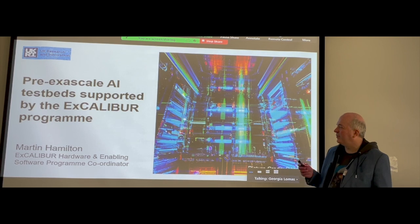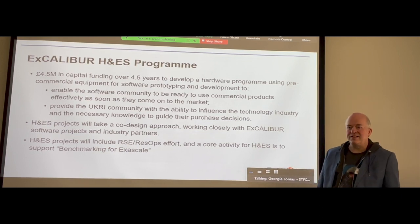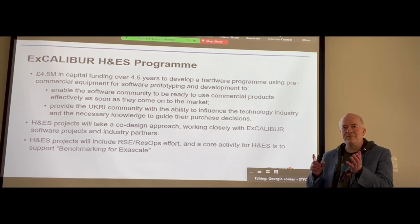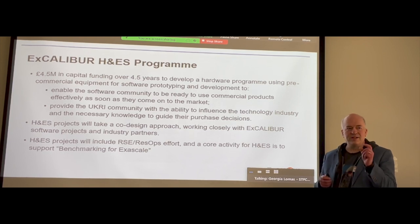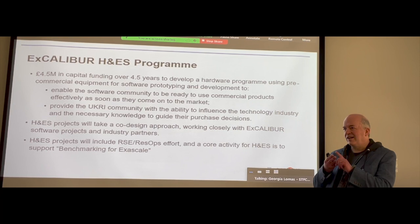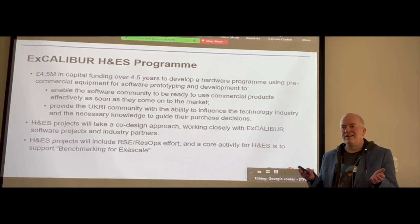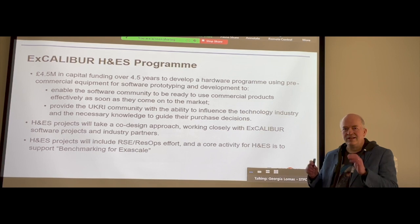What's that all about? The Excalibur program is this great big complex beast, and about 10% of it is this test bed program. Hardware and Enabling Software is about trying new stuff out — particularly giving people access to novel platforms and novel technologies that they might otherwise either not have access to, or have quite constrained access to. Conventionally, you apply for access to a particular system or service and what you can do with it is quite limited because it's a service.